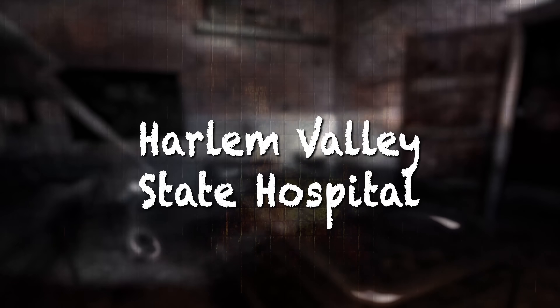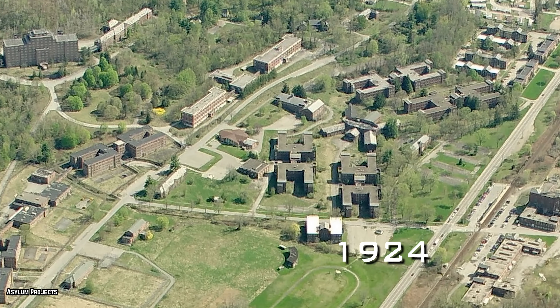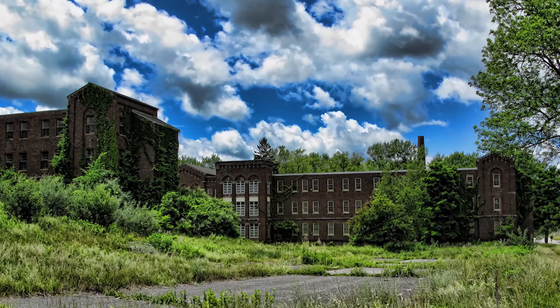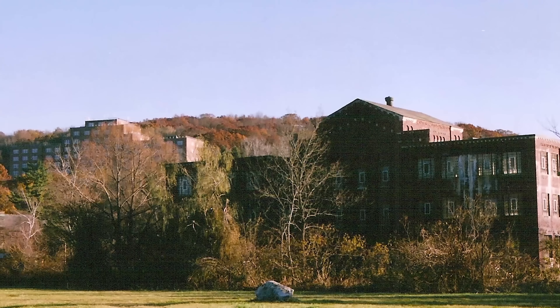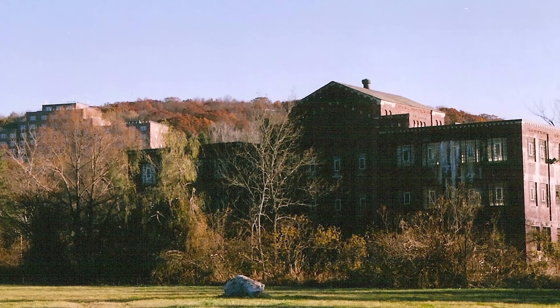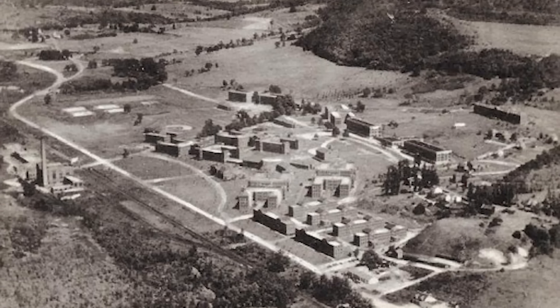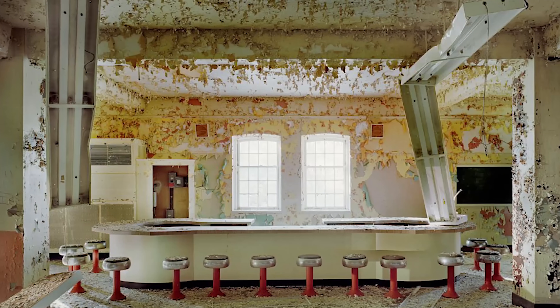Harlem Valley State Hospital. Constructed in 1924, the Harlem Valley State Hospital was built for the care and treatment of the insane. Before the establishment was used as a hospital, it used to function as a prison called Wingdale Prison. Wingdale Prison had to be repurposed due to complaints from residents in the area. This 900-acre hospital has over 80 buildings, its own golf course, a bowling alley, baseball field, and a colossal dairy farm with its own ice cream parlor.